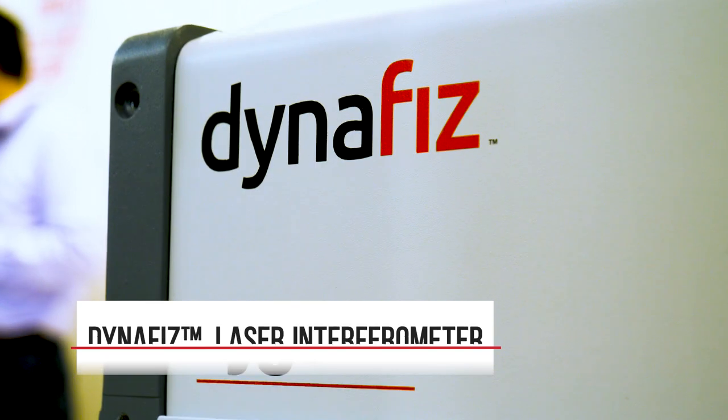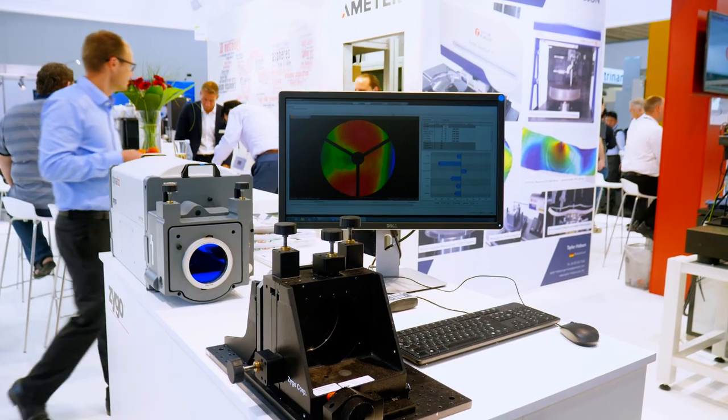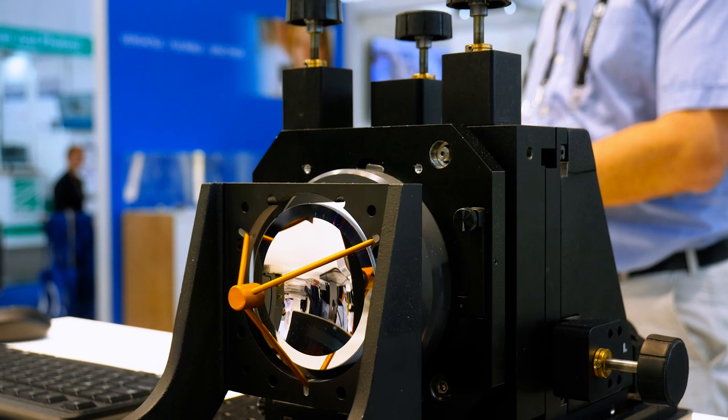The DynaFizz Interferometer offers significant advantages for a customer, most important of which is that it offers three distinct acquisition modes. Using dynamic mode, we can acquire data continuously at near camera frame rates.